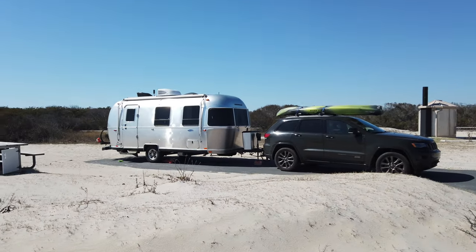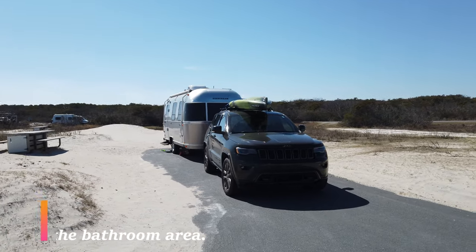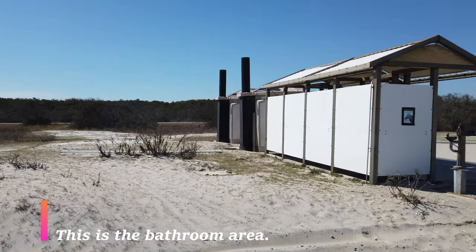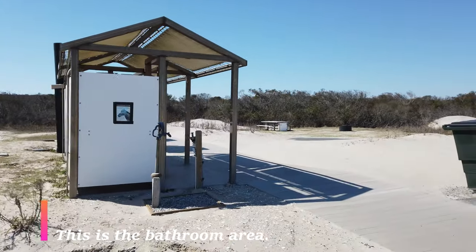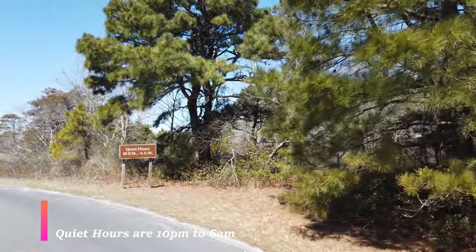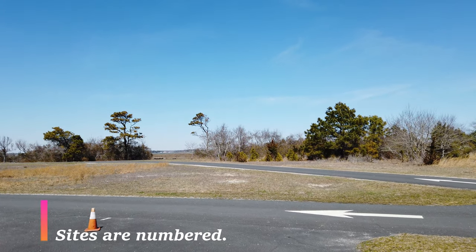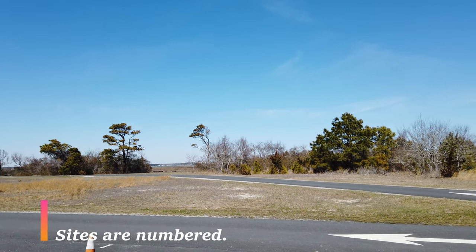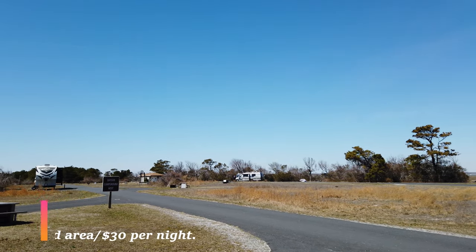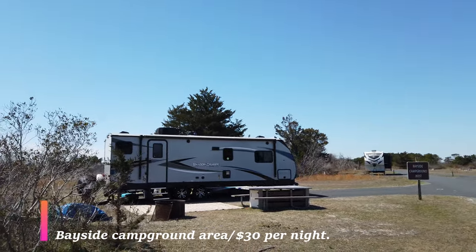This is really what the ocean side part of Assateague camping looks like. The structure you see in the back is the bathroom — we're going to take a look at that in a minute. We're going to move over to the bayside and take a look at what that looks like, getting quite up close to the campsite in the bayside area.